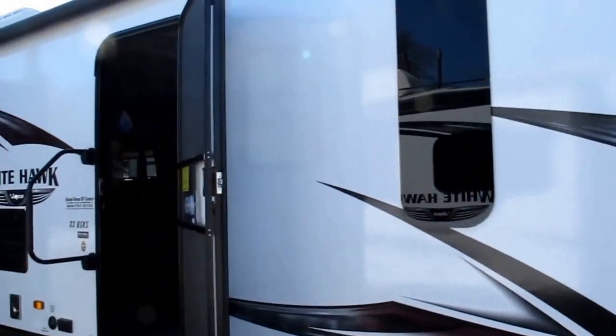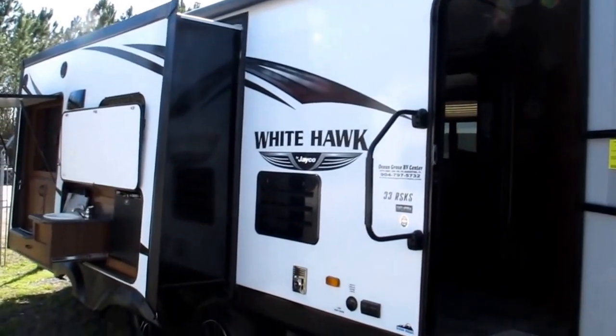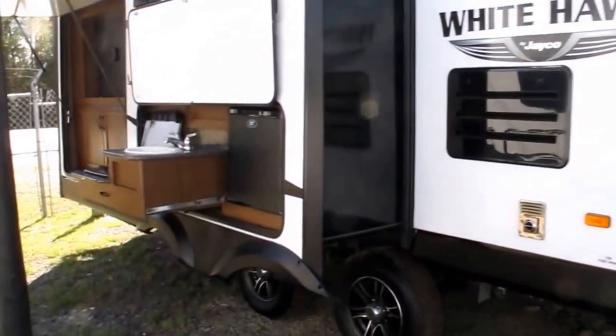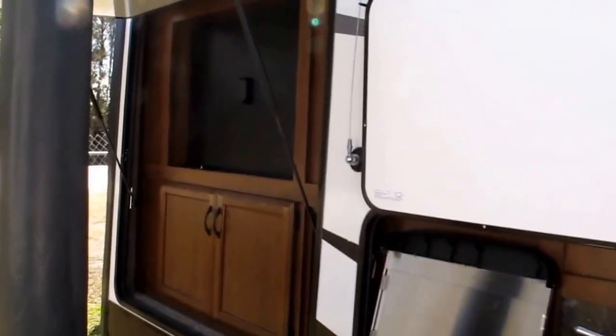Notice the frameless windows and the huge power awning. It's got an outside cooktop, another drink fridge in the back, and the TV on the inside swings around so you can watch it on the outside.